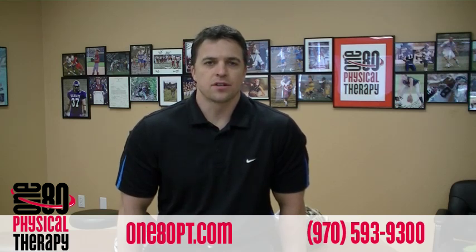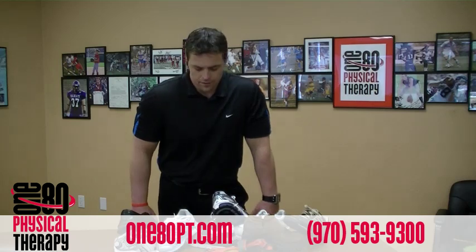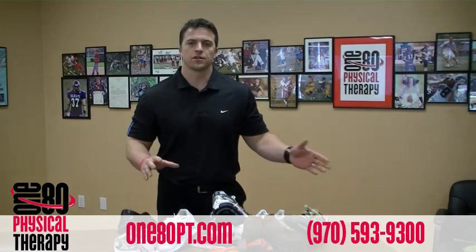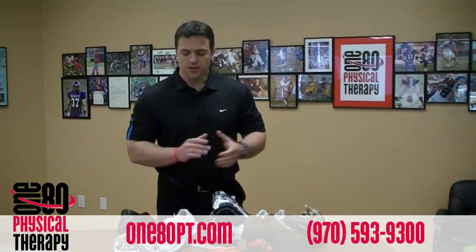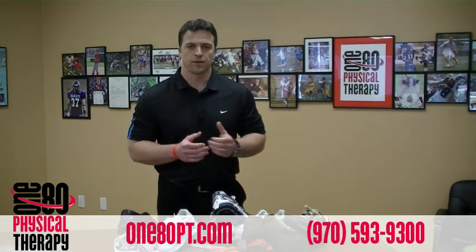So today I brought in some shoes that we'll take a look at. I won't tell you what a good shoe and a bad shoe is to begin with because I want you to think about that as we break them down. Take a look at today's shoes, use your brain, see if you can figure out which is good and which is bad, and at the end we'll go over why good shoes are good and why bad shoes are bad and what they do to your body.